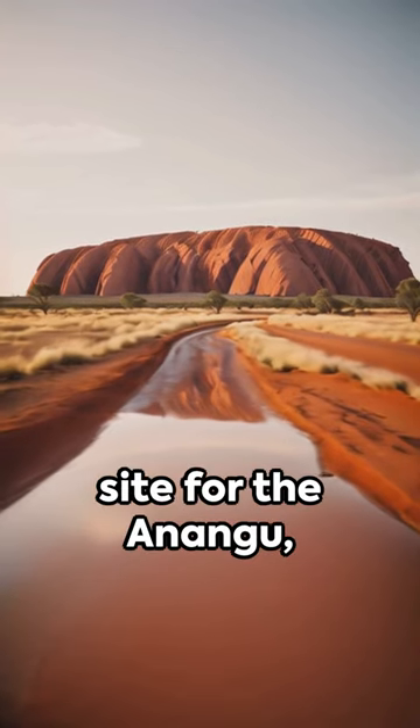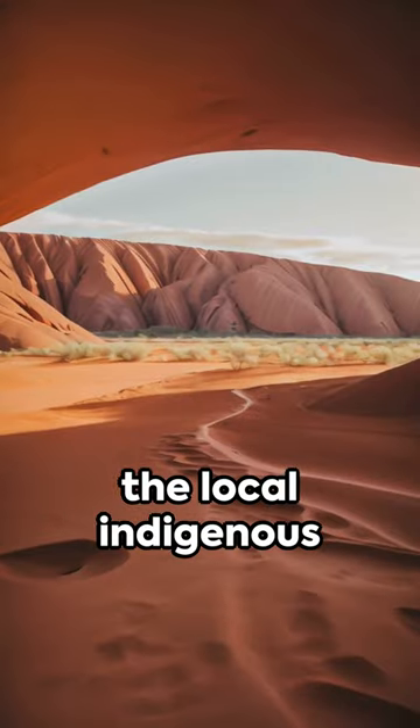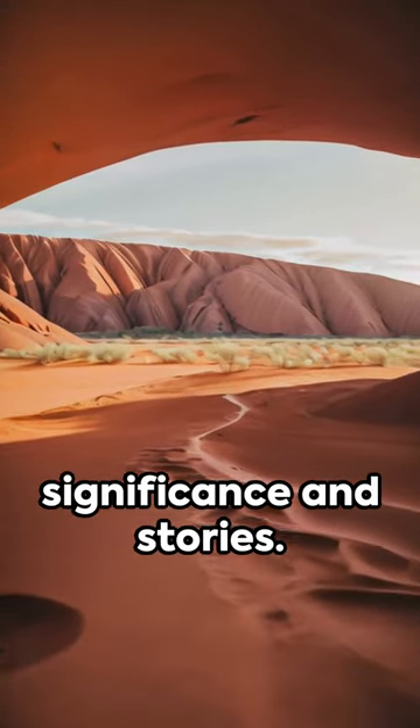It's a sacred site for the Anangu, the local indigenous people, filled with spiritual significance and stories.